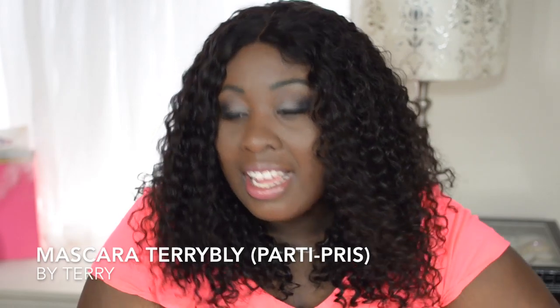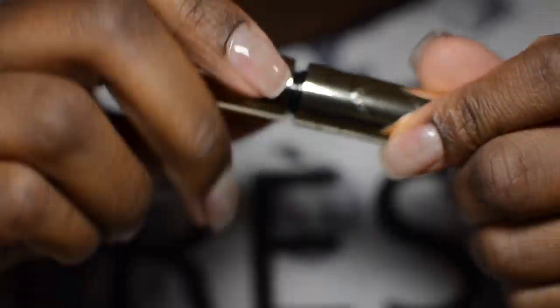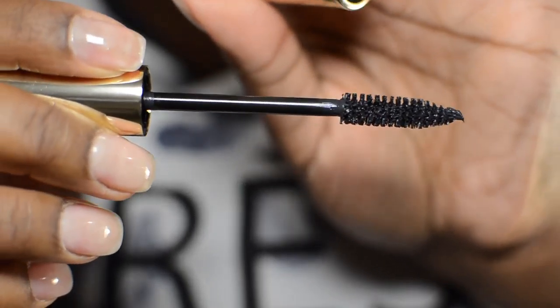Last but not least — or perhaps least — it's the By Terry Mascara Terribly in Black Party Priss. I don't like this mascara. I have it on my bottom lashes only today because I just got my lashes done. This mascara is supposed to be a growth booster, so I'm going to use it on my bottom lashes and see how it goes. But it just doesn't give me really good coverage — I feel like I have to put on so many coats for it to kind of work for me.